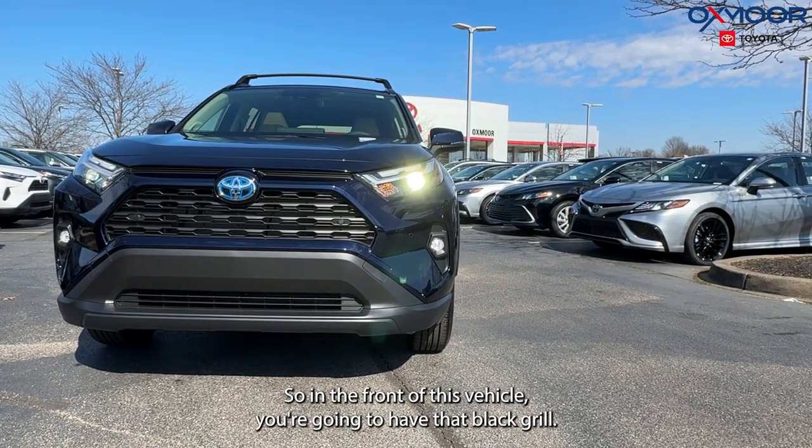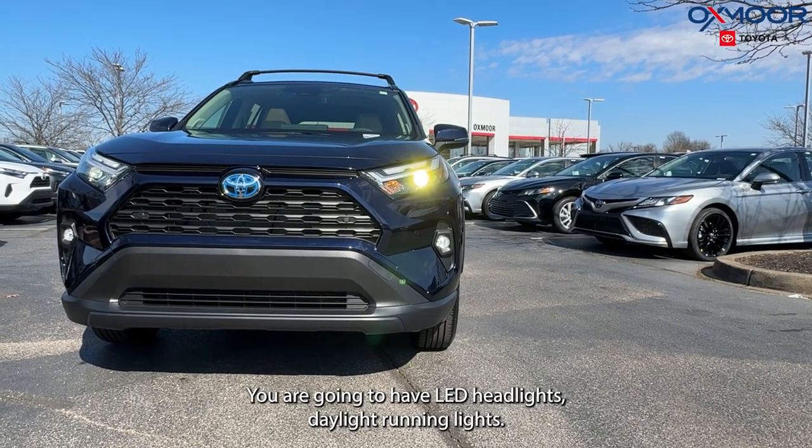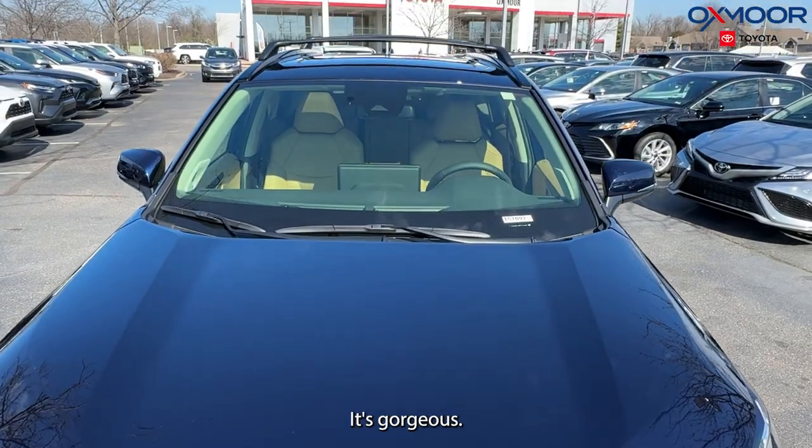In the front of this vehicle you're going to have that black grille. You are going to have LED headlights and daylight running lights. The exterior color is Blueprint — it is a beautiful blue and it has a sparkle to it. It's gorgeous.